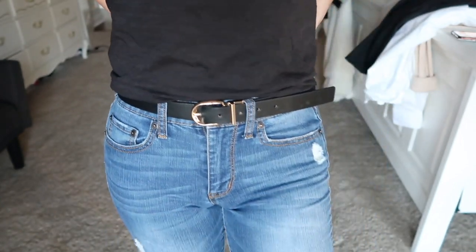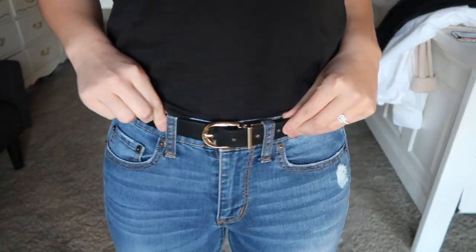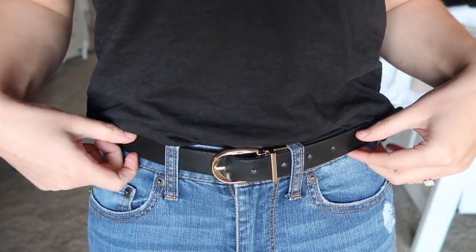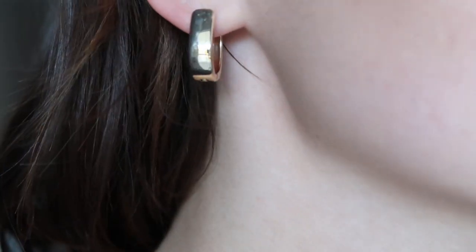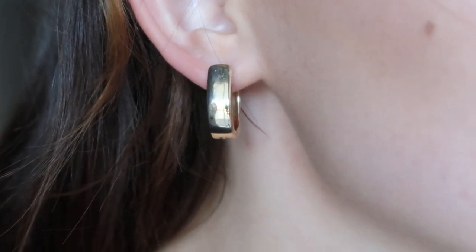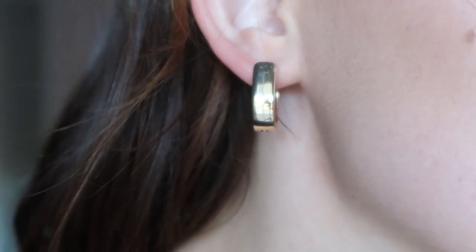The next item is a black belt with a gold buckle. I personally wear black with gold jewelry more than silver, and I got this one at Target for about $16 — and it's reversible. You're also going to need some gold hoops, also from Target. These have been a staple item of mine for the past year and they're still in stock because they're so popular.